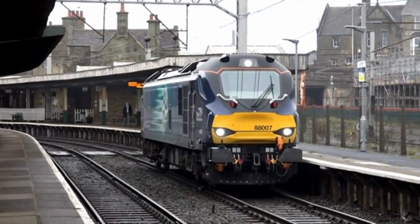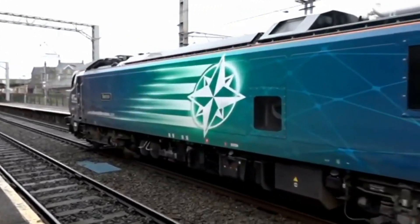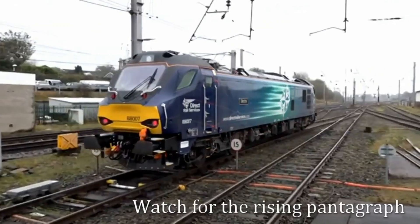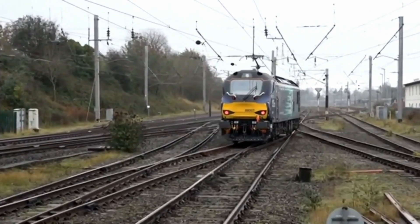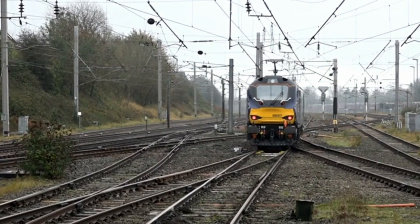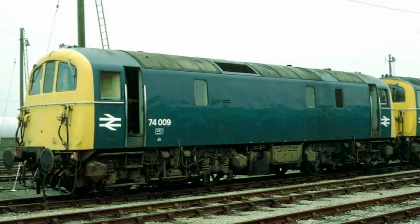Designed to handle a wide range of tasks, the Class 88 can haul freight across long distances using electric power, while also providing the flexibility to operate on non-electrified routes using its diesel engine. While the diesel engine produces only 20% of the power available in electric mode, it's more than capable of moving trains when overhead lines aren't accessible. The Class 88 isn't the UK's first electro-diesel locomotive – that title belongs to the Class 73 and 74, which operated on the southern region's third rail network.